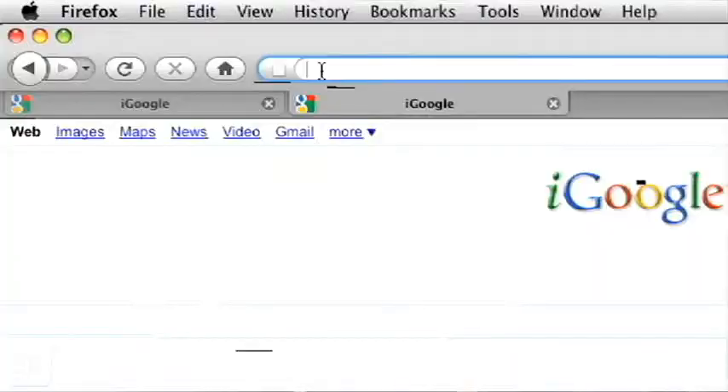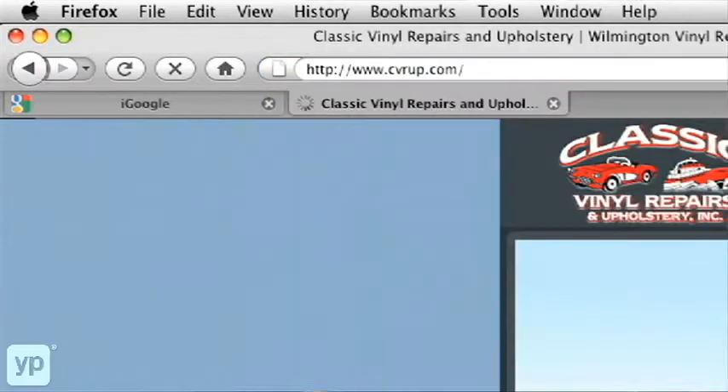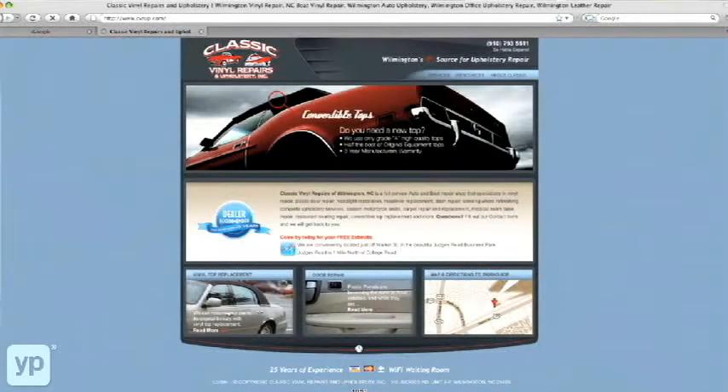We're able to now, with the advent of our internet website at www.cvrup.com, take care of folks all over the country.